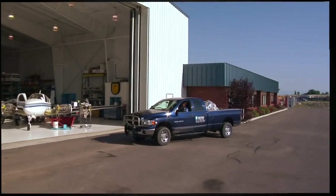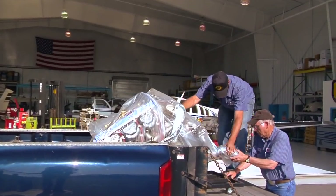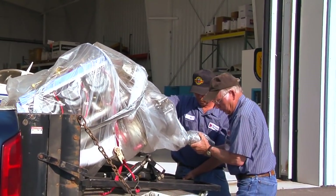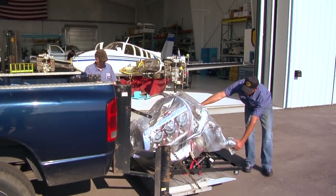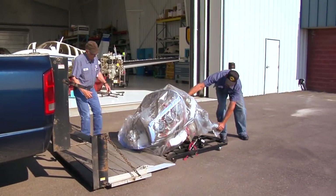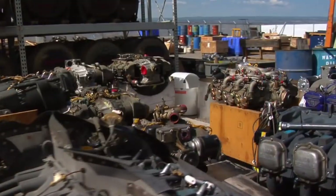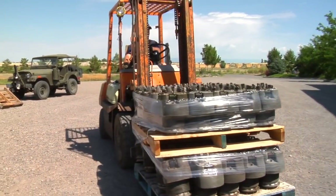Customer service is very important to Western Skyways. We will pick up engines and deliver engines — Salt Lake, Denver, Phoenix. I just picked up three in Albuquerque. If a customer needs an engine, we're there; we'll come right now and be there within hours if they need us. We have a core bank of over a hundred engines that we own and can exchange with customers at any time.